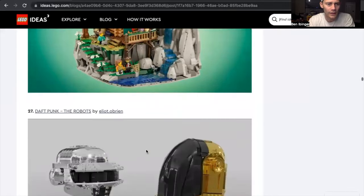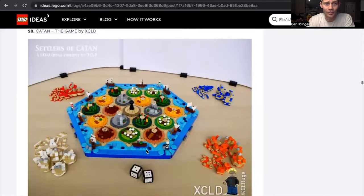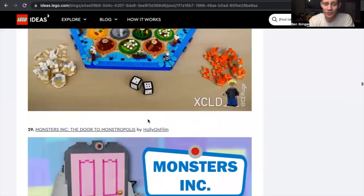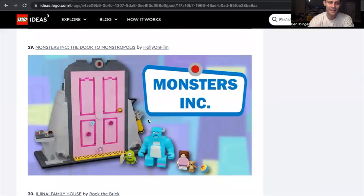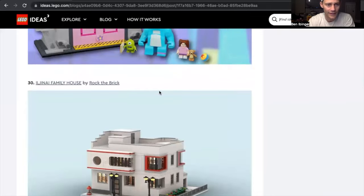Tarama — I like that. Daft Punk, the robots — very cool. Catan — I haven't played Catan in a while, but definitely a very cool set to bring back some memories. Monsters Inc. — big Mike Wazowski fan. A Door to Monstropolis by Halion Film — very cool. So I'd be buying that one for sure.